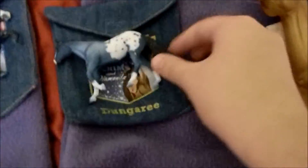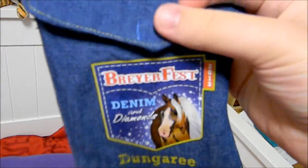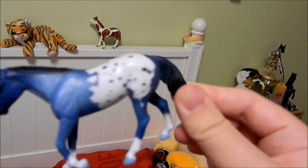Now let's go to my single-day stablemates. First of all, look at how adorable these pockets are — they came in cute little denim pockets, oh they're so cute and so creative I think.